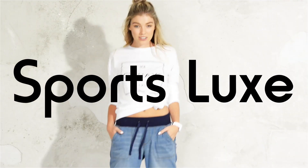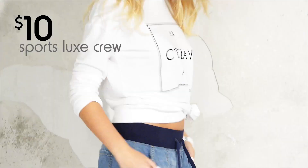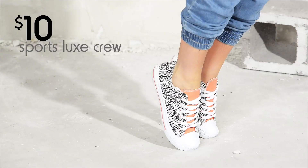A sporty look is key this season. And simply knotting this $10 sports luxe crew around the waist completes the look.